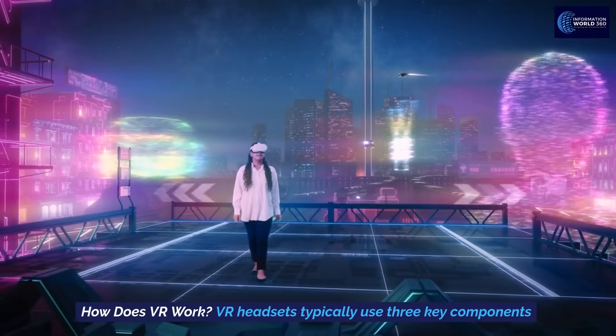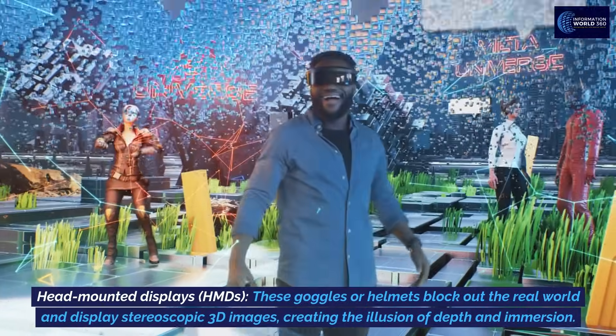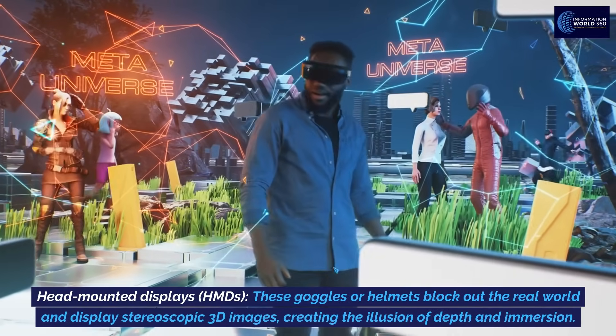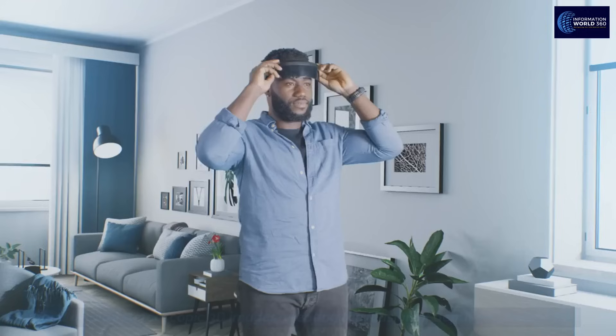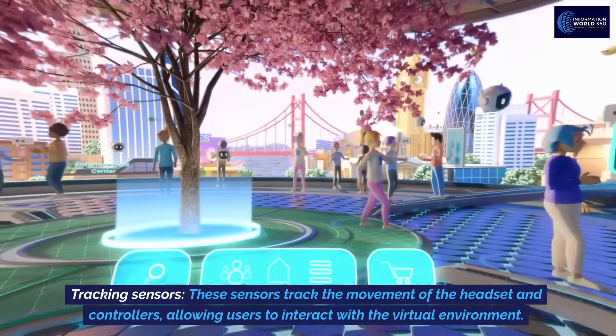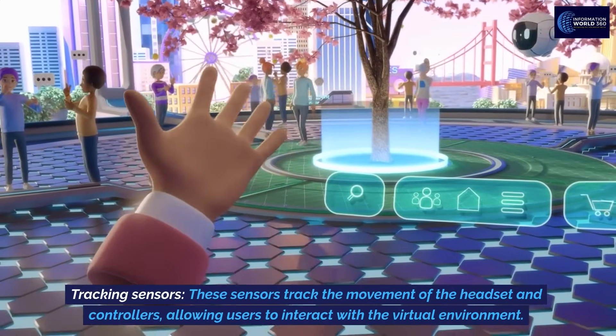VR headsets typically use three key components. Head-mounted displays, or HMDs — these goggles or helmets block out the real world and display stereoscopic 3D images, creating the illusion of depth and immersion. Tracking sensors track the movement of the headset and controllers, allowing users to interact with the virtual environment.